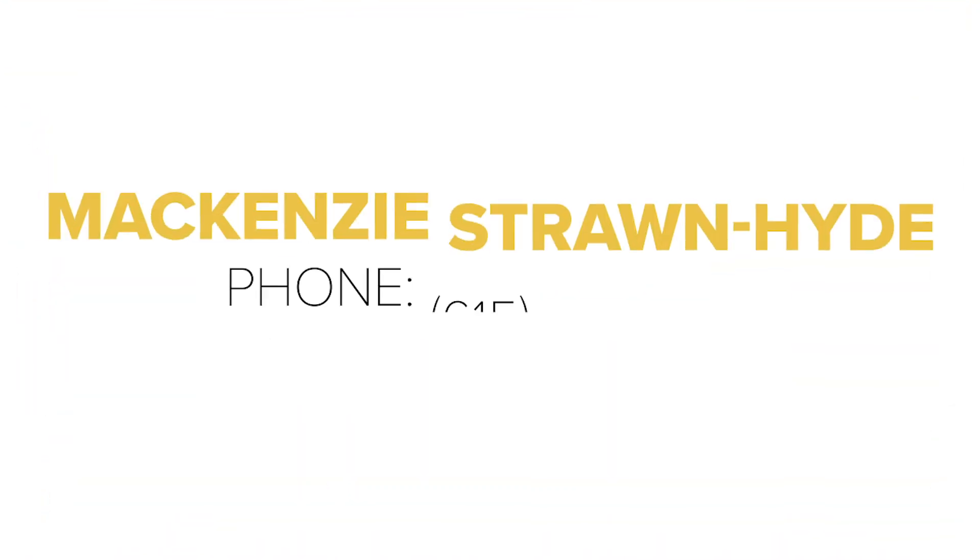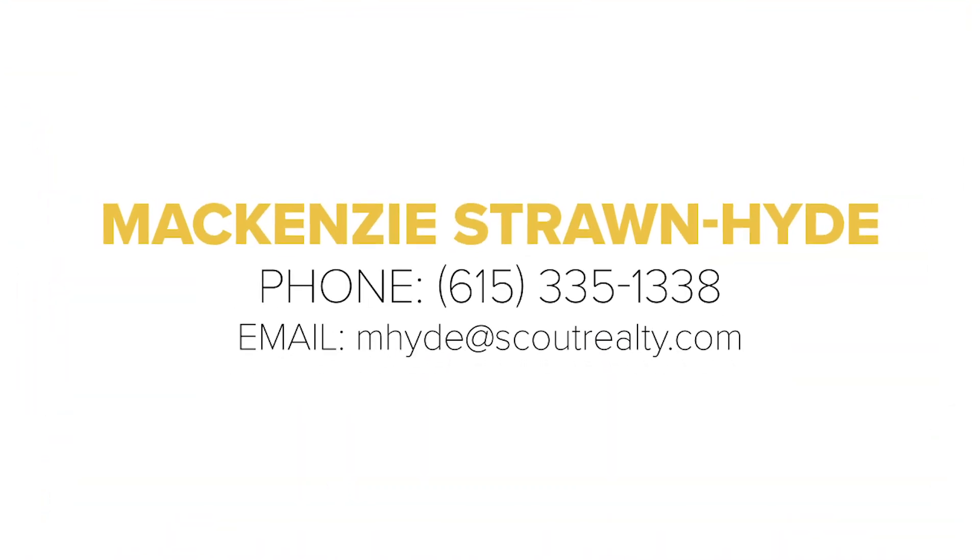If you want something unique and different in the heart of the nations, look no further. Call, text, or email us and come see 803 45th Avenue.